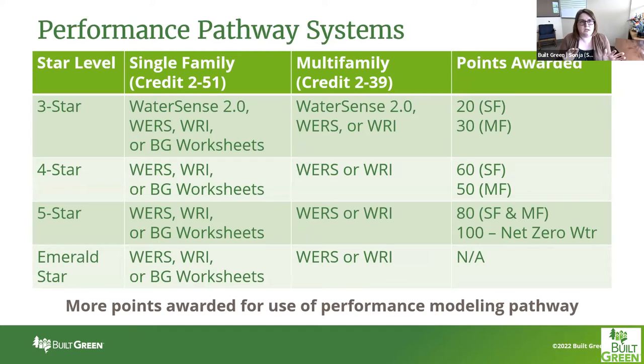Looking at the performance pathway: this is how it lays out in terms of the actual pathway and the points you're going to get. If you're a three-star project doing single family, it is credit 2-51. In multifamily, it's credit 2-39. The points awarded are broken up by single family versus multifamily because they get different points on those different checklists, but you can see which pathways are allowed at which star levels.